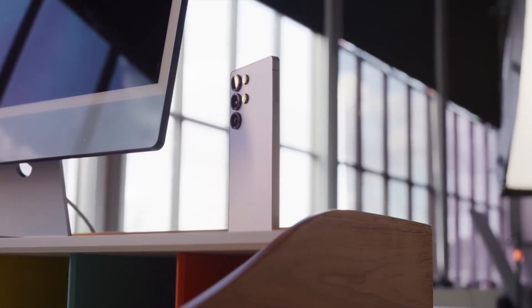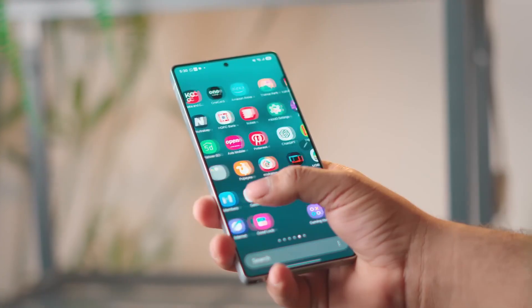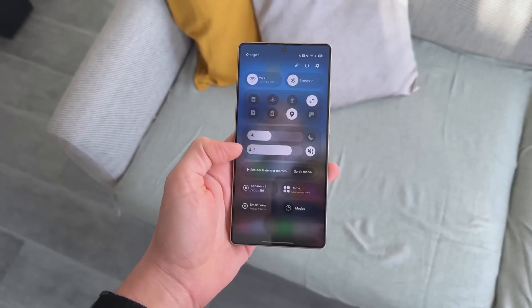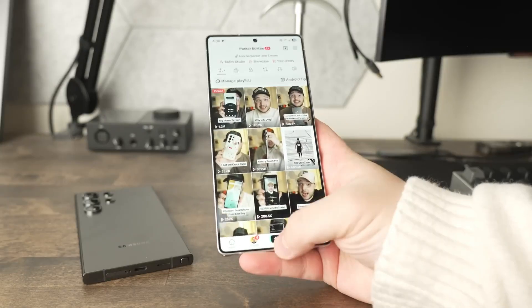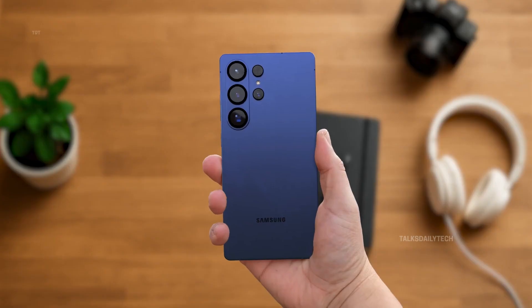The Galaxy S26 Ultra isn't just getting an upgrade — it's getting a display so advanced it could make every other phone in 2026 look outdated on day one. We're talking about brightness levels that challenge the sun, privacy tech that feels futuristic, and materials so cutting-edge Apple won't even touch them for years.